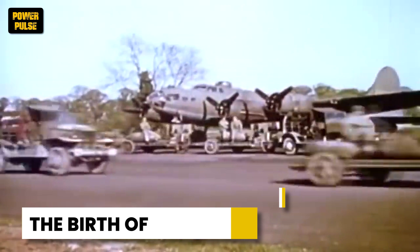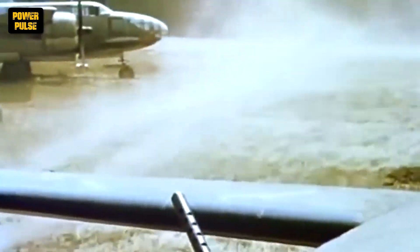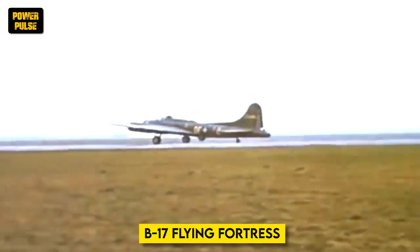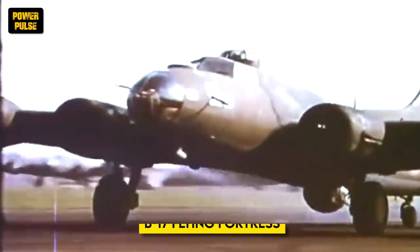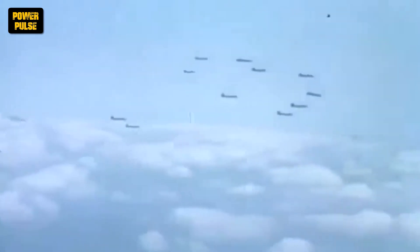The 1940s were a defining era for military aviation. World War II saw the U.S. Army Air Forces play a pivotal role. Iconic aircraft like the B-17 Flying Fortress, nicknamed the Flying Fortress for its defensive firepower, dominated the skies. These bombers, powered by four massive radial engines, could carry a heavy payload of bombs deep into enemy territory, helping to turn the tide of the war.